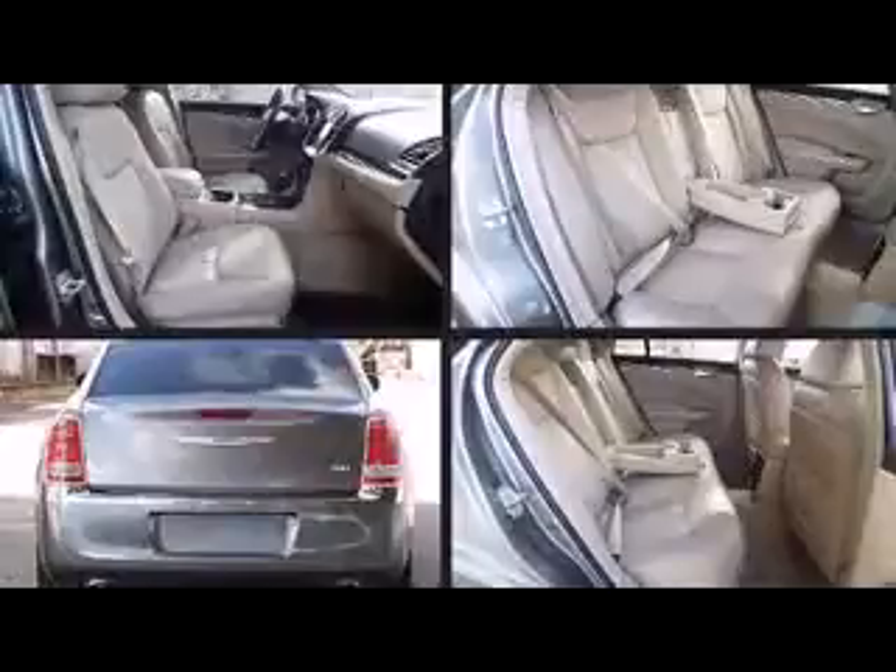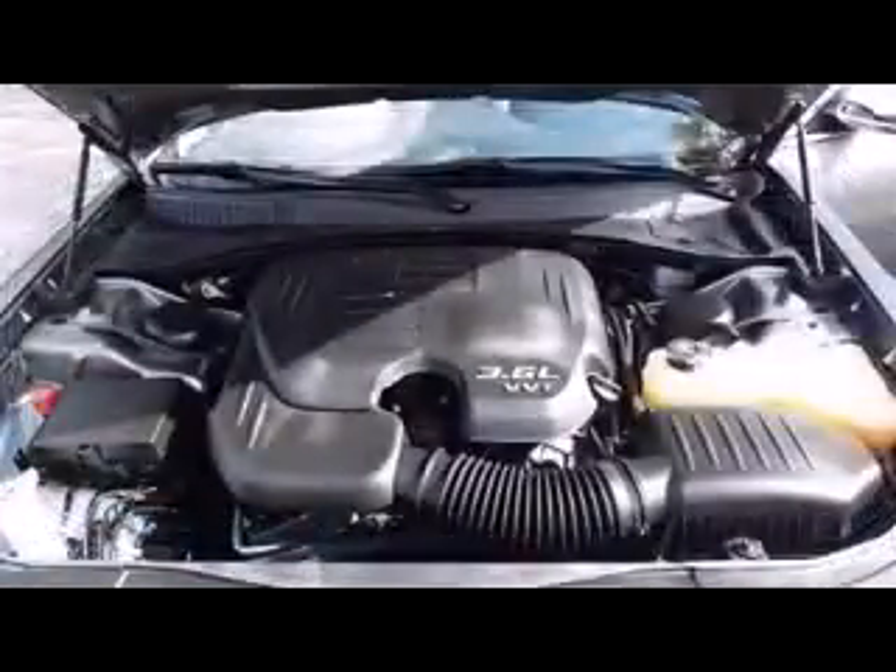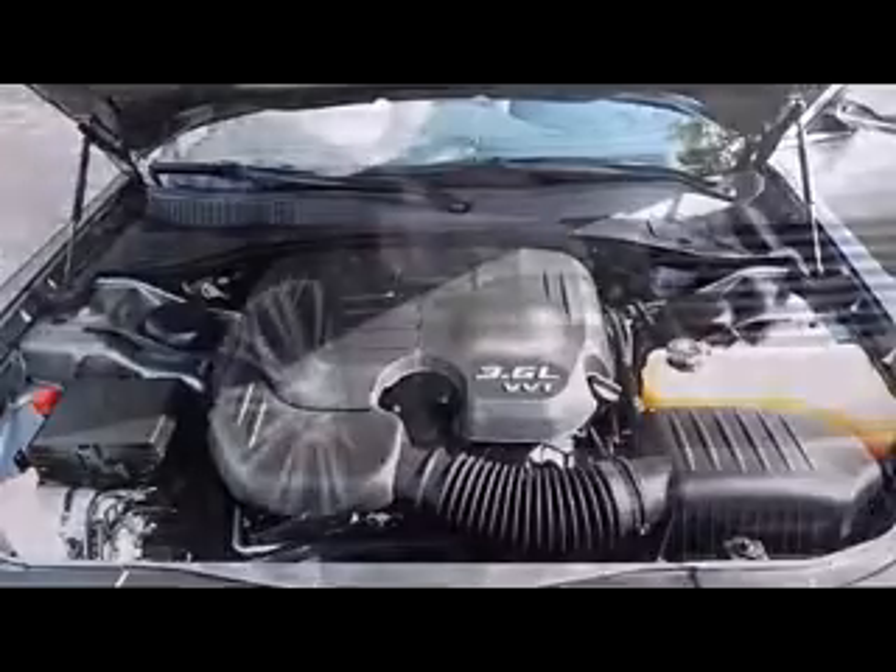Features such as automatic climate control and leather upholstery prove that economical transportation does not need to be sparsely equipped. In the event of a rollover collision, side-curtain airbags provide additional protection for outboard seated passengers.